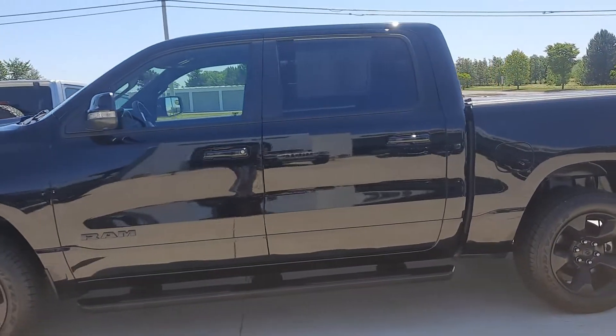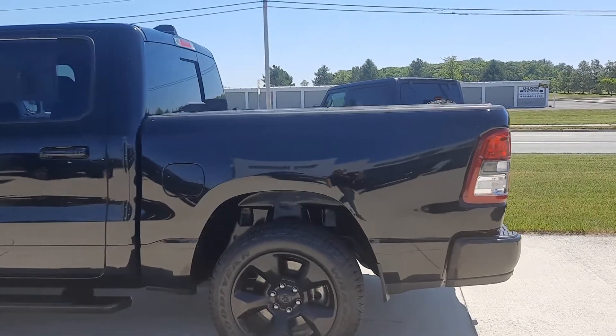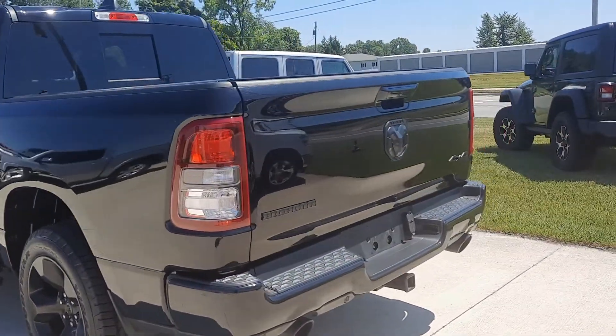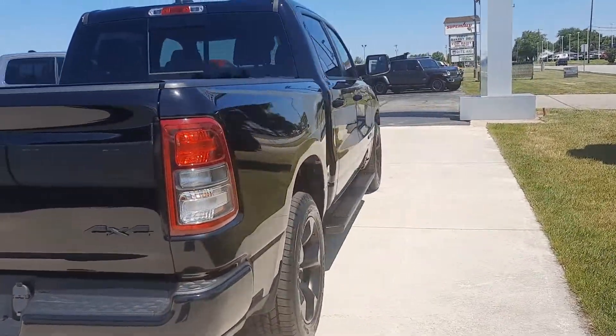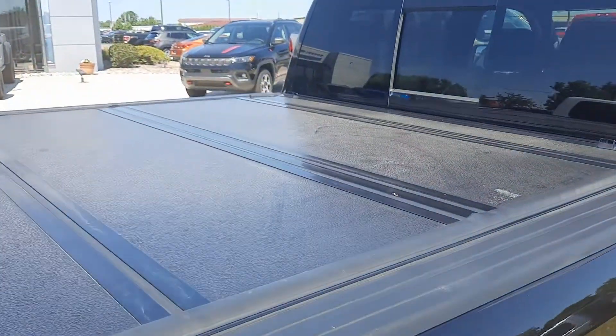The Night Edition has got dark rims and dark badging. It does have running boards, front and rear park assist, tow package. It is four-wheel drive. It's got a tonneau cover.